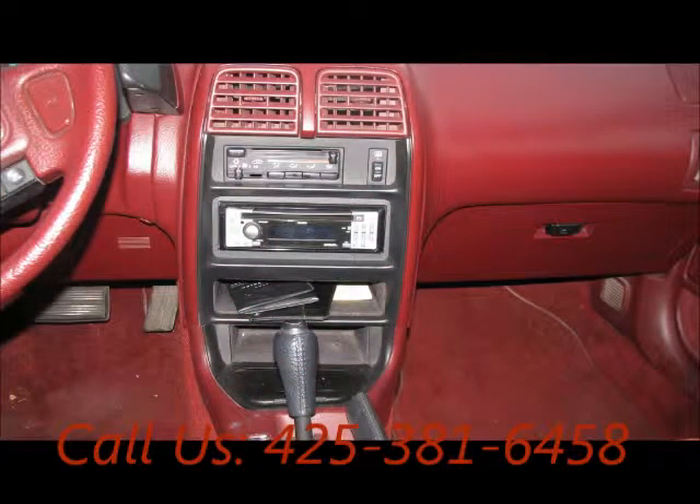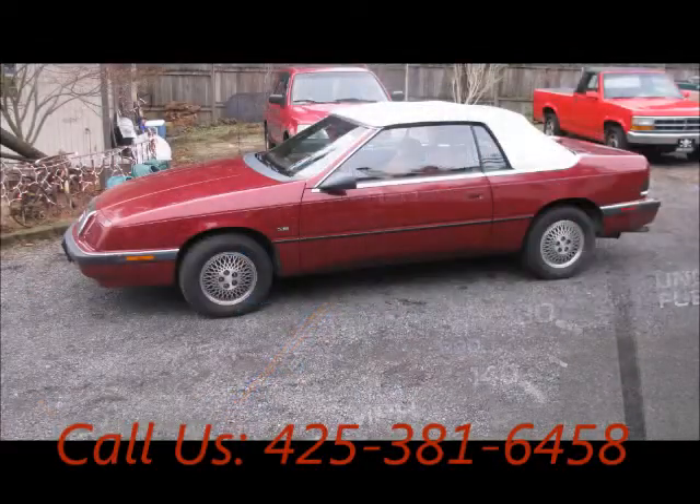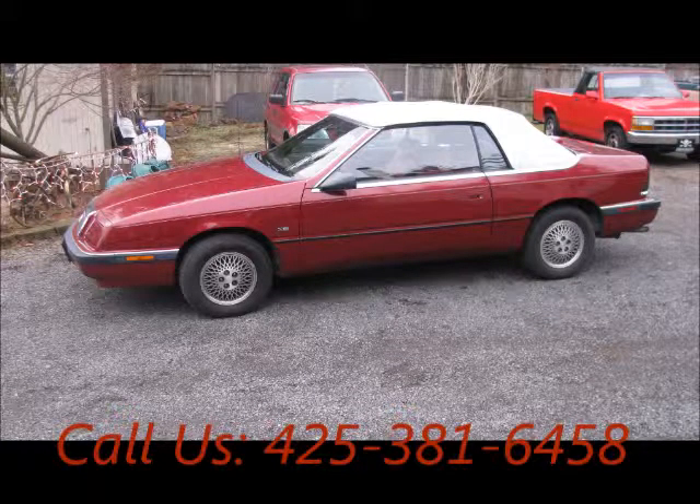AM/FM, CD player. Mileage 74,000 miles, price of this good condition car is $1,800. For more info visit UnitedCarExchange.com.